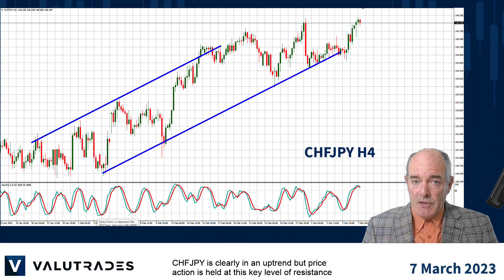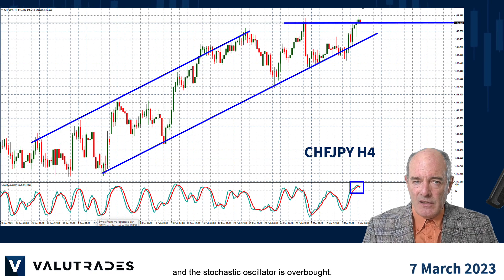Swiss Yen is clearly in an uptrend, but price action is held at this key level of resistance and the stochastic oscillator is overbought.